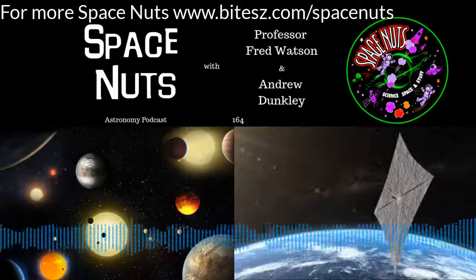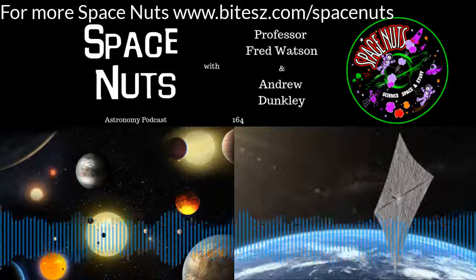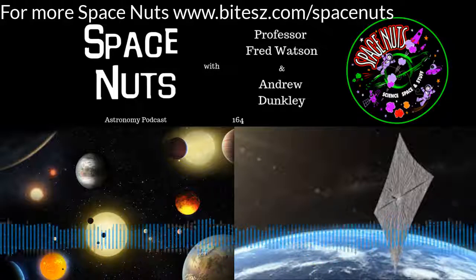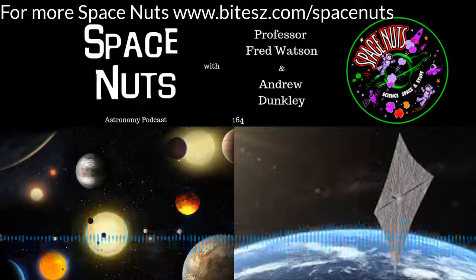And some questions about UFO detection, antimatter galaxies, and Voyager and the New Horizons probe. So we'll get into all of that. But first of all, Fred, some new exoplanets that have been discovered by TESS.